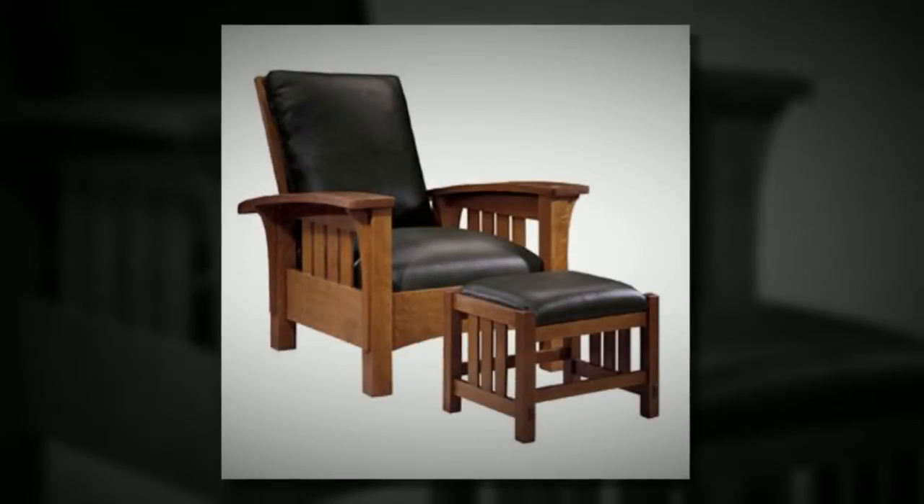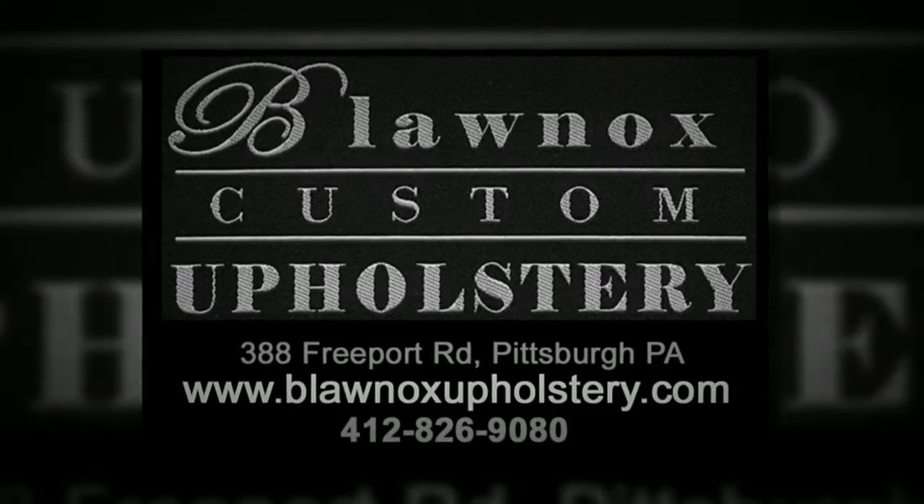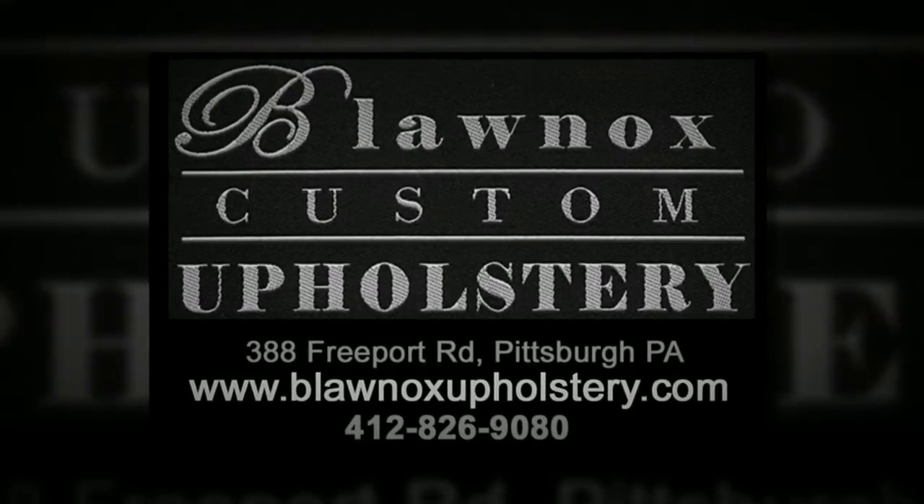Email your furniture pictures to us and we'll get back to you within 24 hours. For more information, visit our website at www.BlawKnoxUpholstery.com. Get a free estimate today!